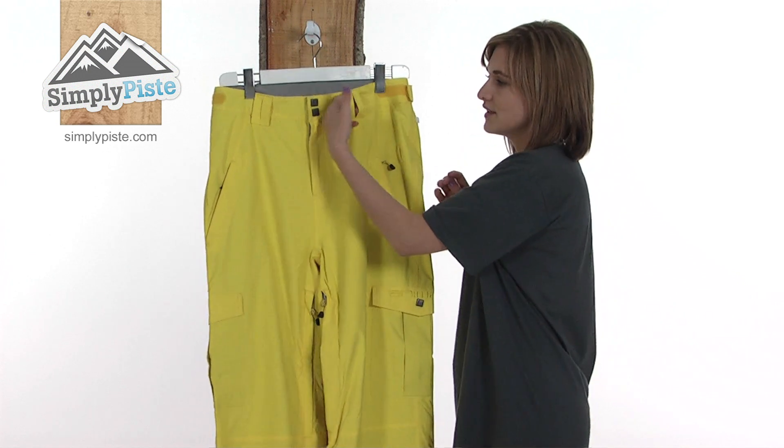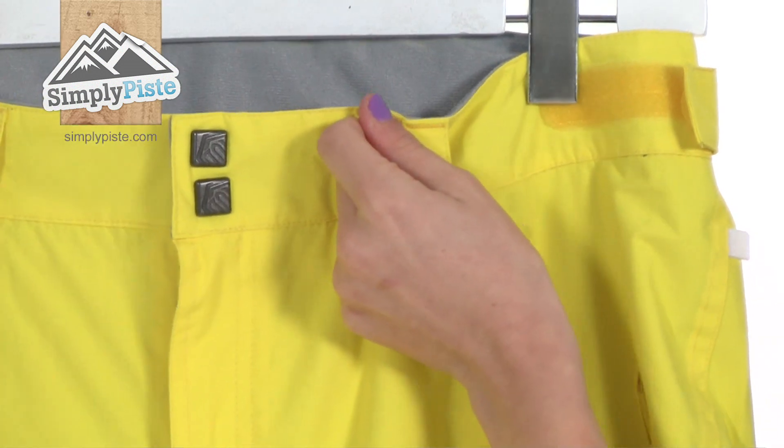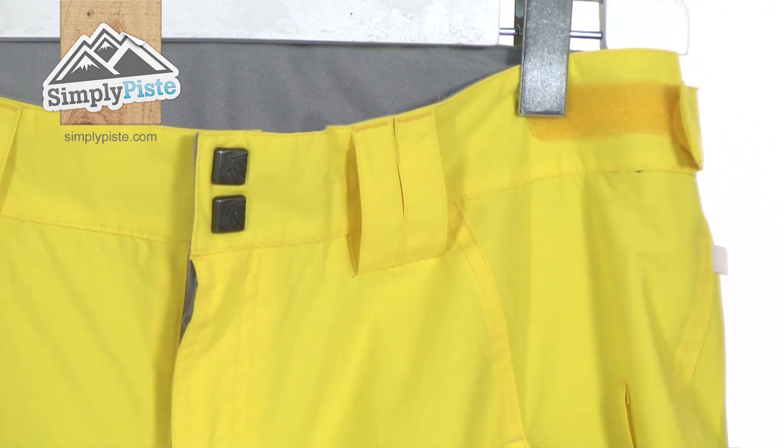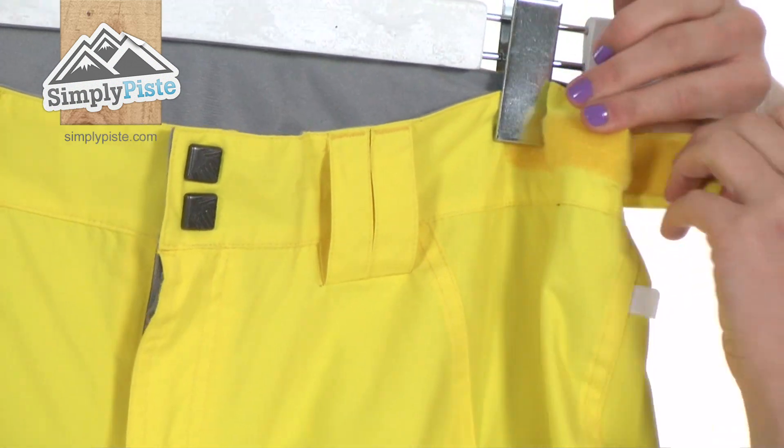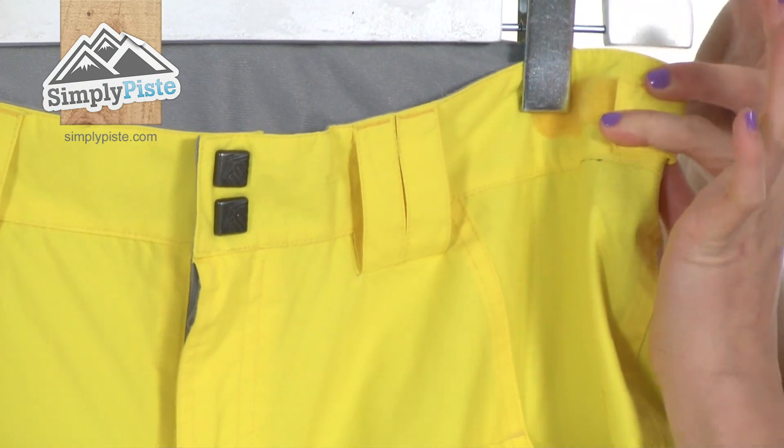Take a look at the front of the pant first of all — there are belt loops all the way around so you can customise the fit of the waist with a belt if you wish to. Alternatively, you can also adjust the fit with these Velcro waist adjusters on the side.